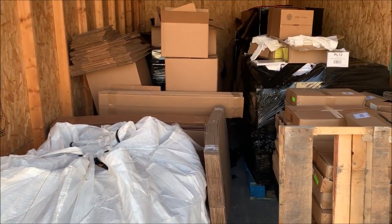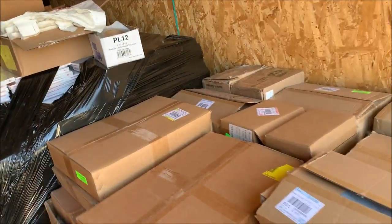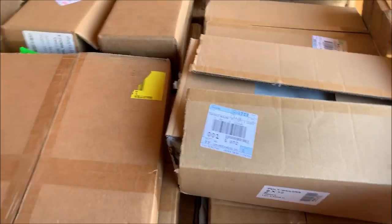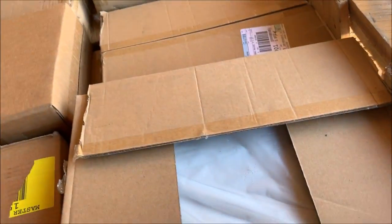My hope is to have this unit emptied out next week. I'm going to refill it once we get this stuff out of here. This is all shipping materials — boxes stacked on the bottom and these mailers here.